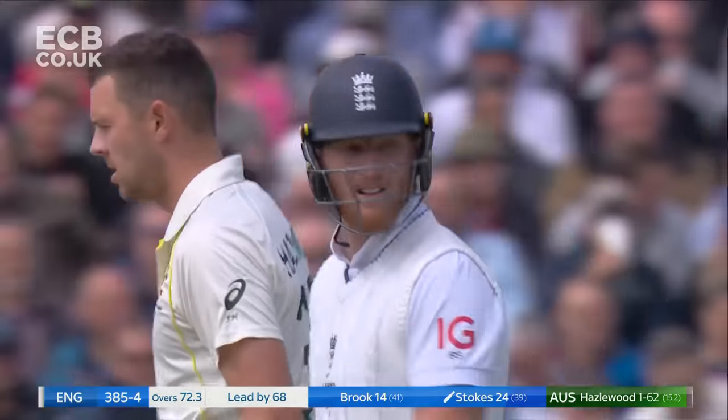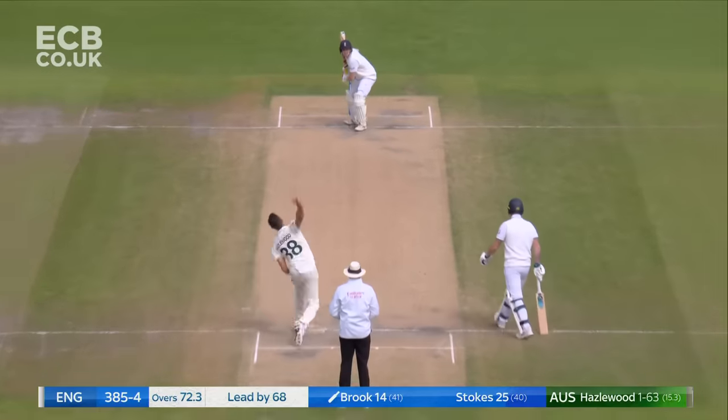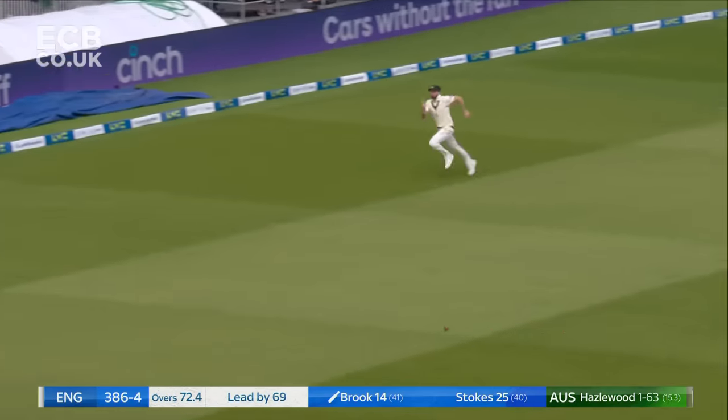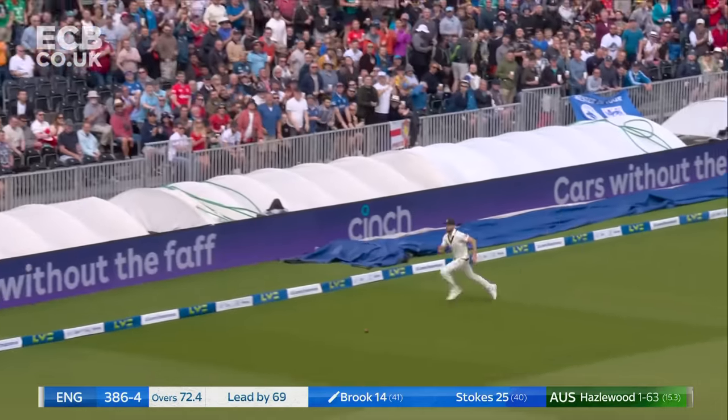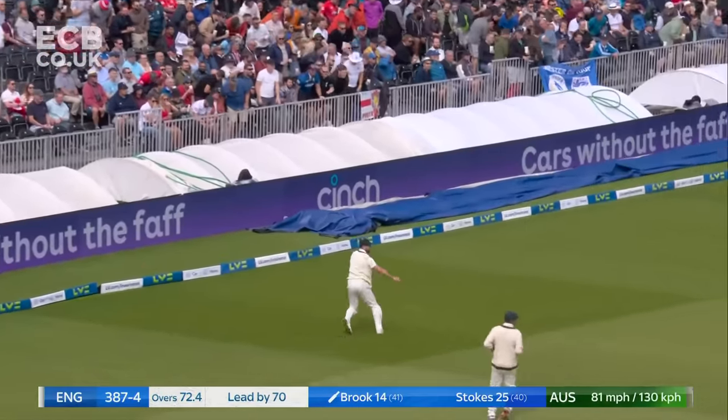Stokes' first runs for him on day three. He's absolutely timed that beautifully through the offside. Will it be cut off? It has been.